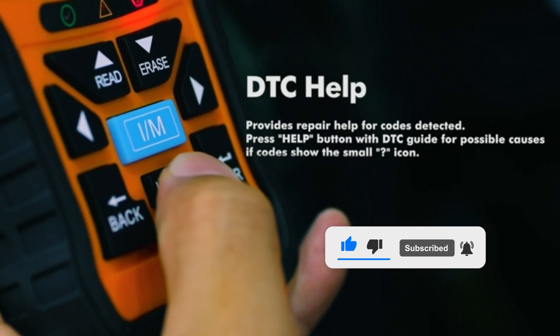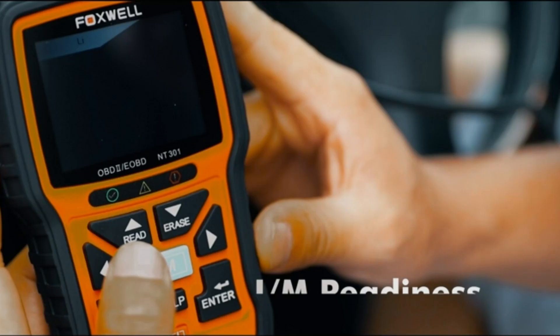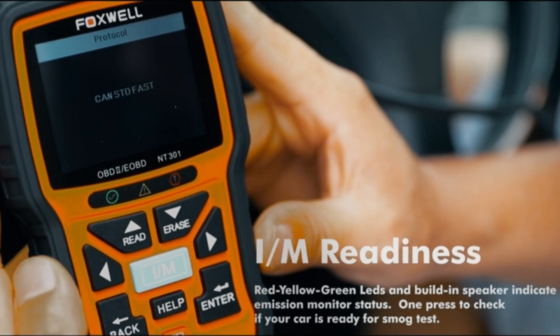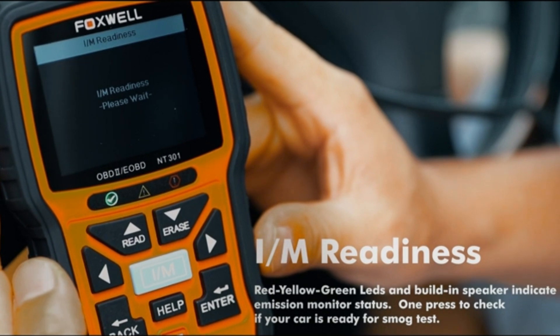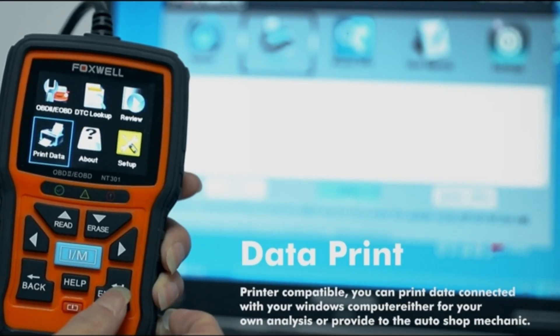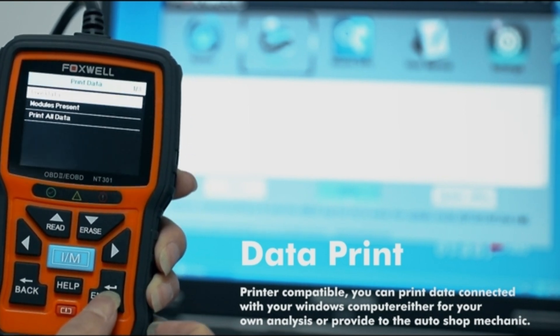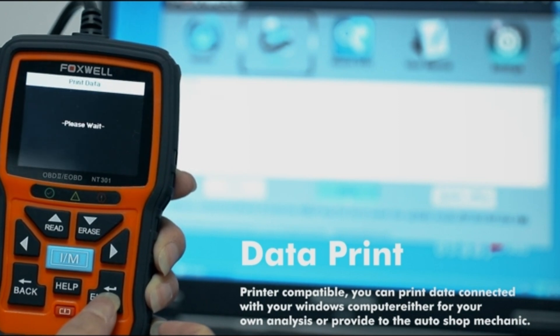Moreover, it displays real-time vehicle sensor data, enabling you to focus on any suspicious data parameter or symptom-specific data. This scanner is also worth having thanks to its data logging function, ability to record and review logs, printer compatibility, and patented unique design with a clearly organized keypad and a 2.8-inch wide-color TFT screen.